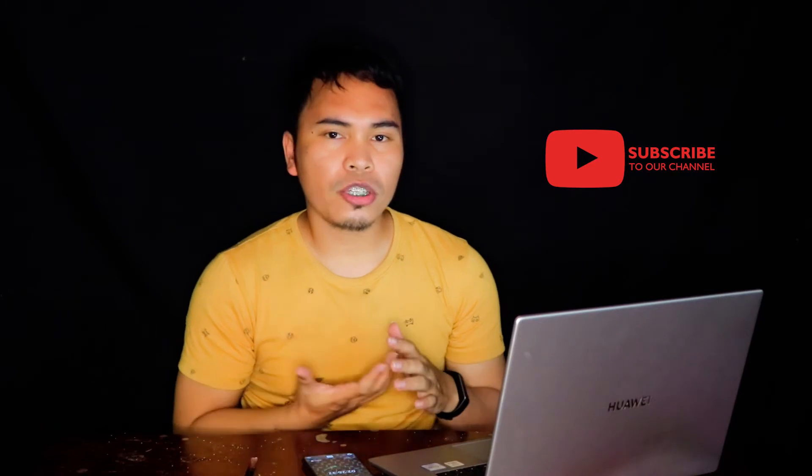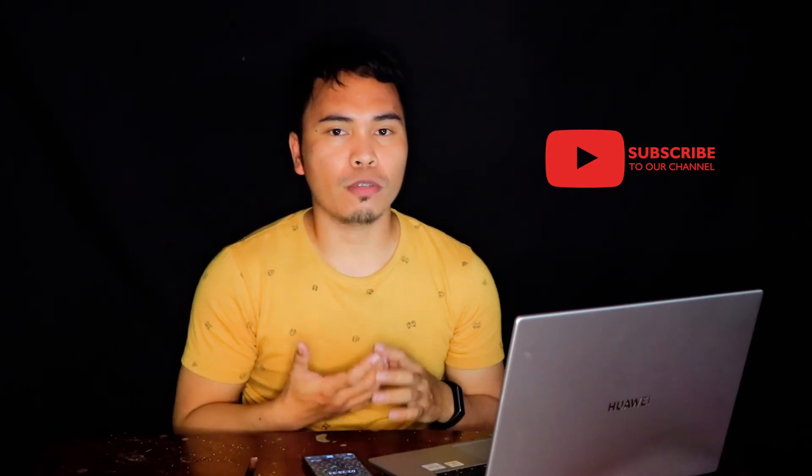Hey there, it's Elle the Marvel and welcome back to another video. In this video, I will be answering some questions that were asked in my YouTube channel.